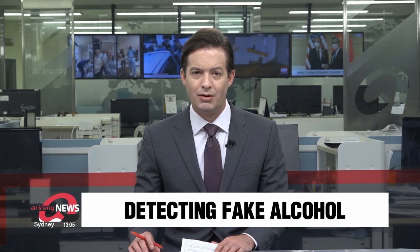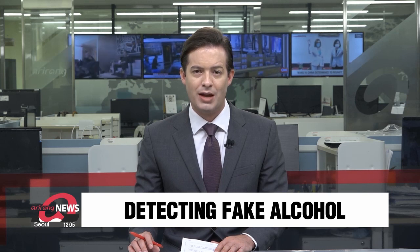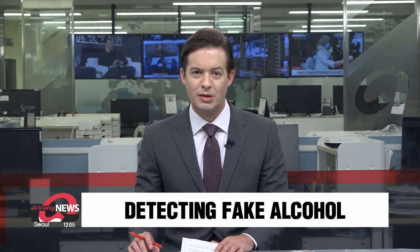Shaken, not stirred. That's how South Korean scientists can tell if a bottle of whiskey or other alcohol is the genuine article or not. They've developed a technique using artificial intelligence that looks at bubbles to detect counterfeit liquors and whether a product has been improperly manufactured or tampered with. Cho Sung-min explains.